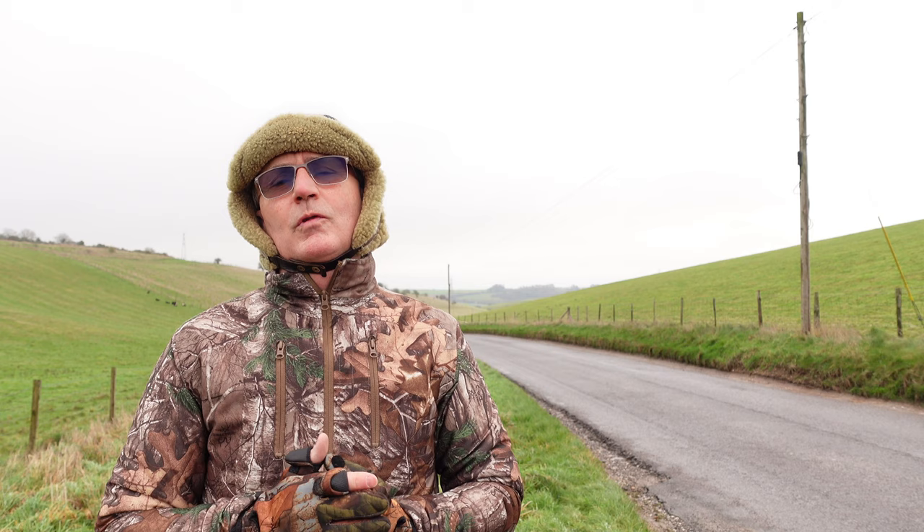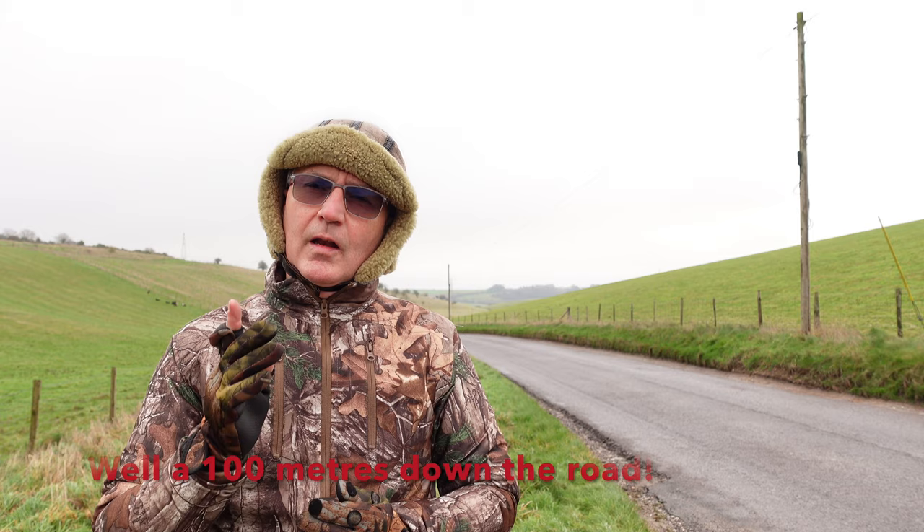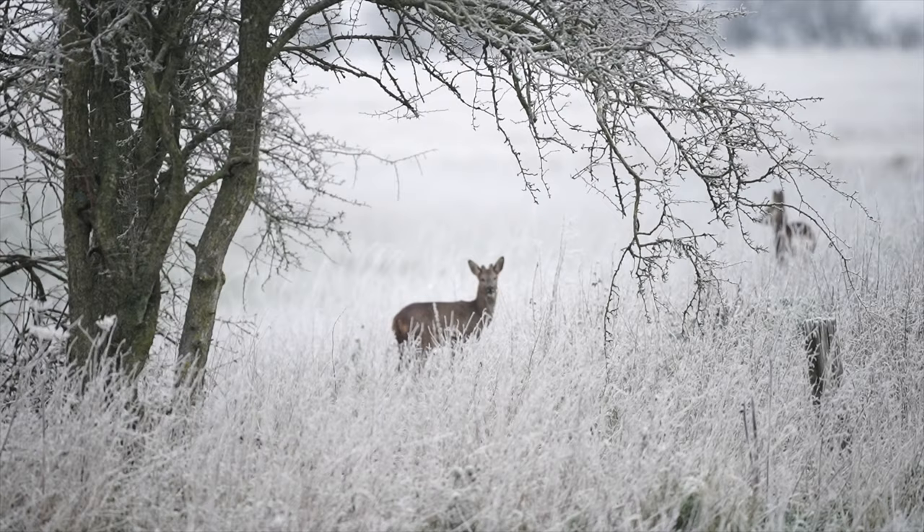Hello, good morning and welcome to an episode of Camilla and I. If you watched the last episode, we're in exactly the same location. And what a difference 48 hours can make - this was a winter wonderland.